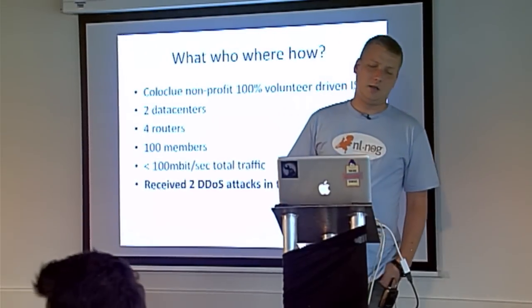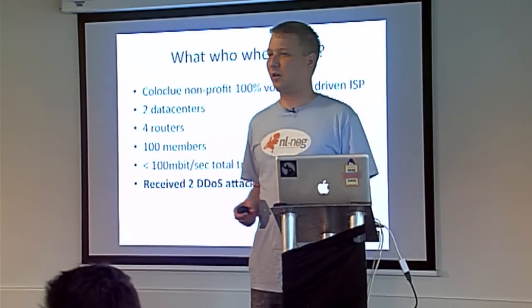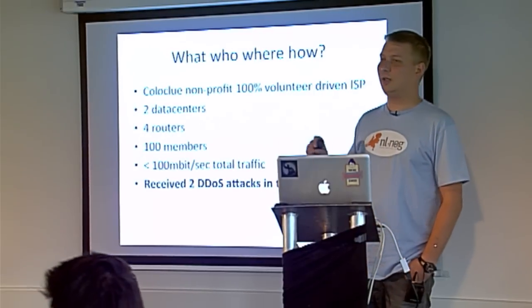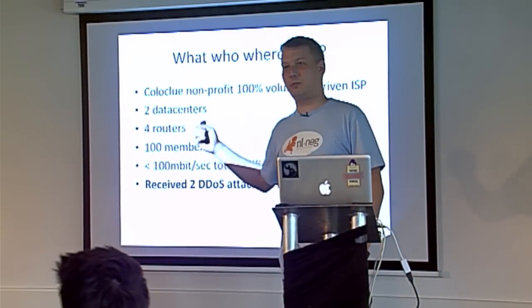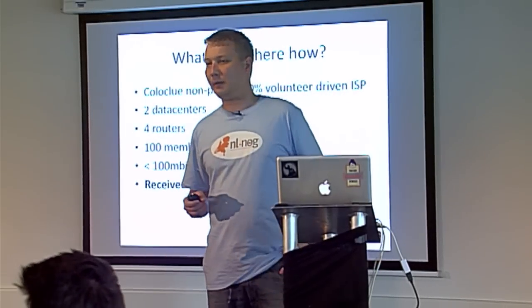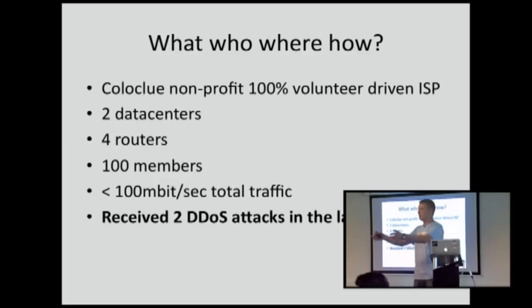Some guys thought it's really nice that we can host our machines at our employers for free, but it's really annoying that every year when we change jobs — because we'll get more money or whatever — we have to renumber our IP addresses, we have to somehow retrieve that server from the employer. So they thought, why don't we pull together our resources? We'll rent a rack somewhere, get some routers, get an AS number, and just do it ourselves.